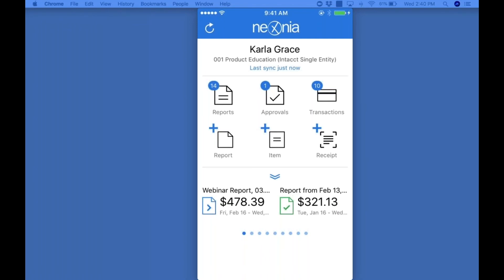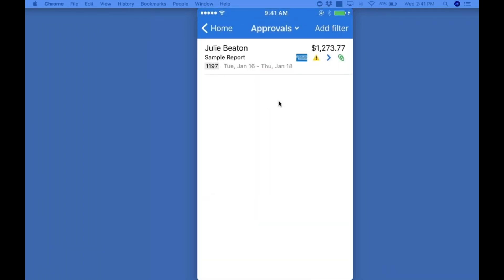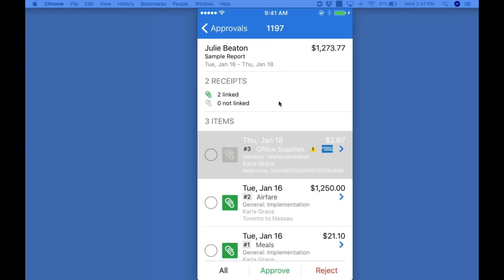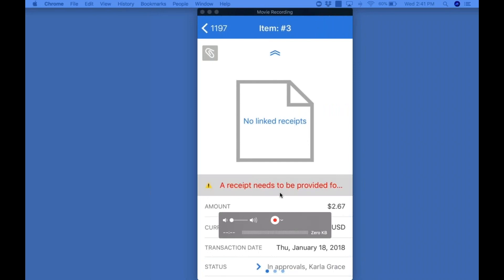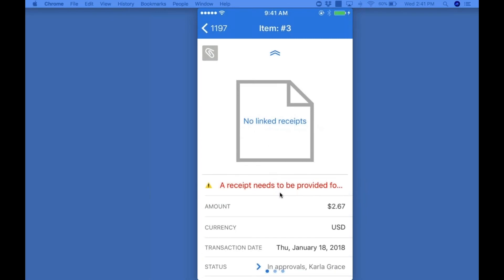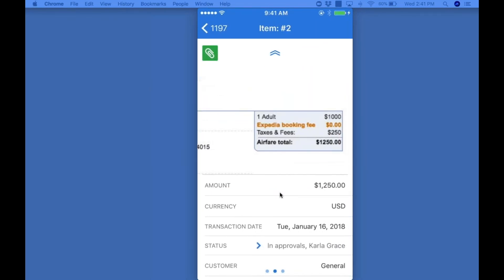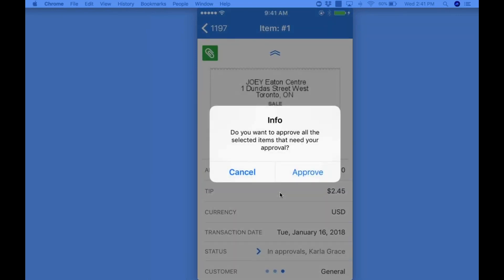Approvers can review and approve expenses or reject them on the web or the mobile application. Looking at Carla here as an approver, she's got one report assigned to her from Julie. Any items in violation are flagged to her attention. In this case, we see that this expense has no receipt on it. At this point, I can decide whether to approve that expense or reject it back and ask for more details or insist on a documented itemized receipt. Otherwise, I can look at all the details of the travel expense and ultimately decide if I want to approve or reject the report.